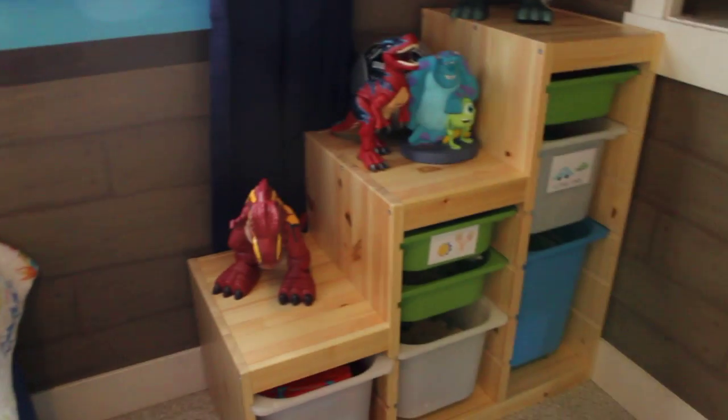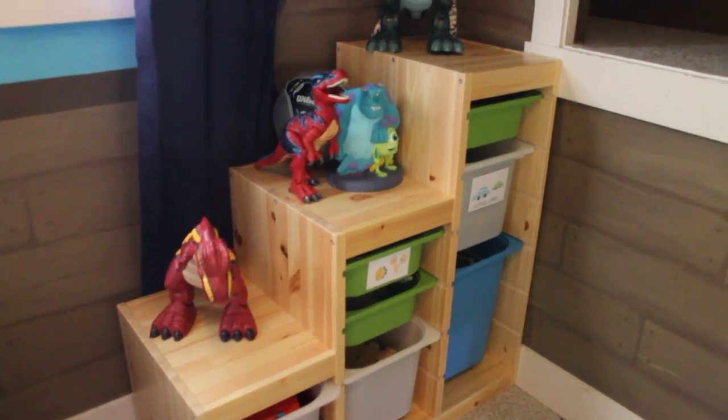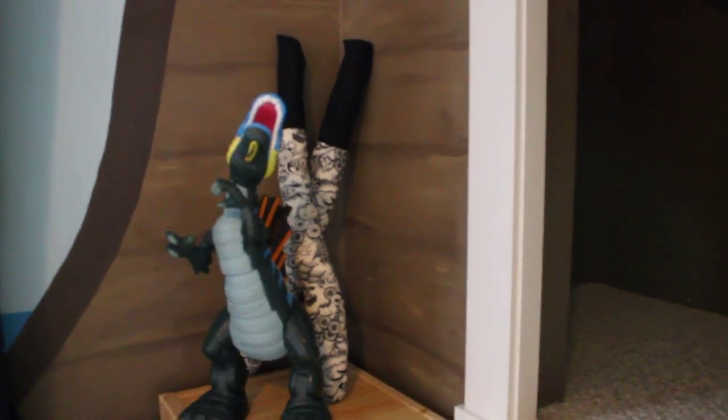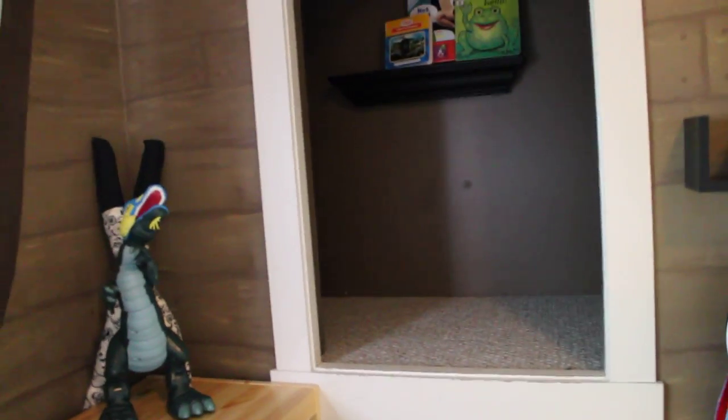We've got an IKEA storage unit for all their toys, full of dinosaurs. Behind that dinosaur we've got the soft swords I made for the boys a while ago. Now I need your help on this cubby hole — it's really neat actually, I'd like to do something useful with it.